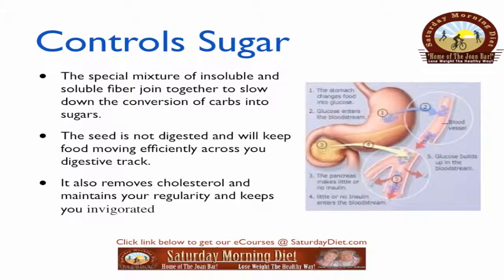Controls sugar. This special mixture of insoluble and soluble fiber join together to slow down the conversion of carbs into sugars. The seed is not digested and will keep food moving efficiently across your digestive tract. It also removes cholesterol and maintains your regularity and keeps you invigorated.